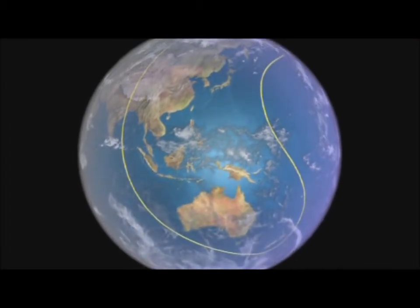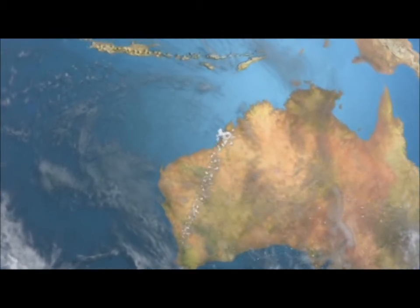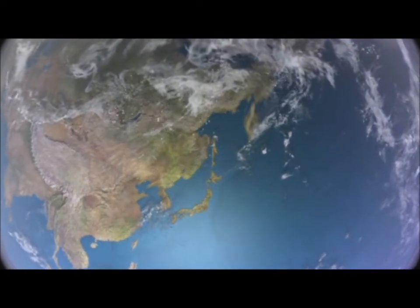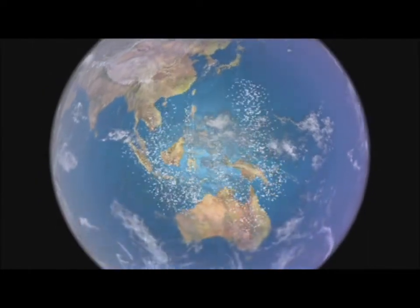These shorebirds behind me have flown 14,000 kilometres from the Arctic Circle. They've come here to feed. By the end of summer they'll go back to the Arctic where they'll breed, travelling this ancient route used by their ancestors for thousands and thousands of years. The East Asian Australasian flyway is one of the world's greatest migratory pathways. It stretches from Australia northwards to Russia and Alaska, passing through 22 countries. About 5 million birds fly along it each year.